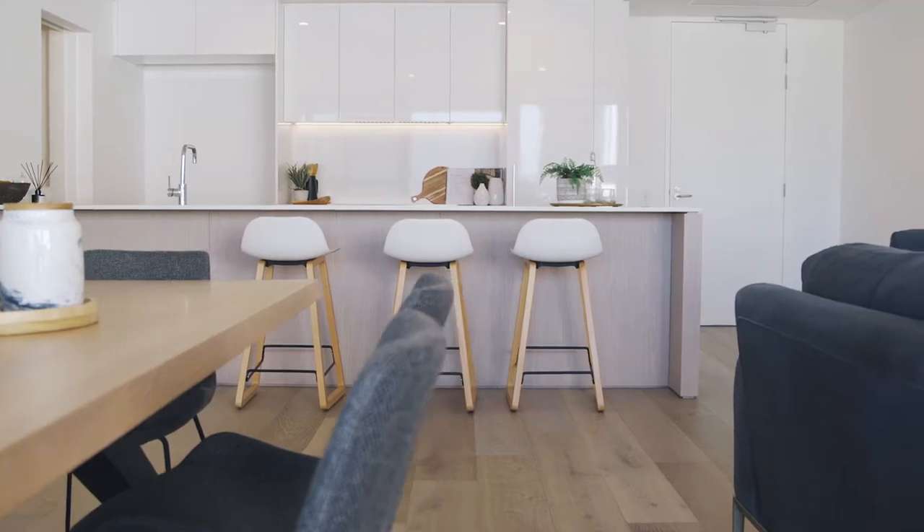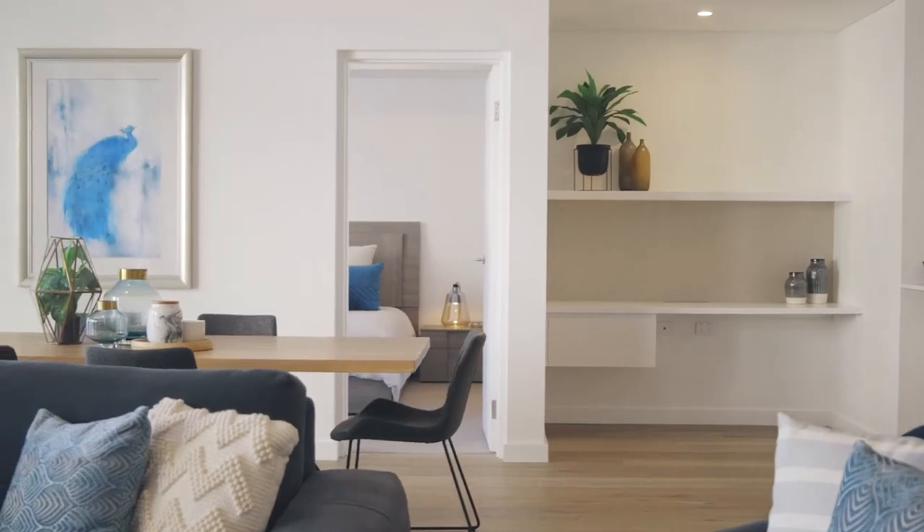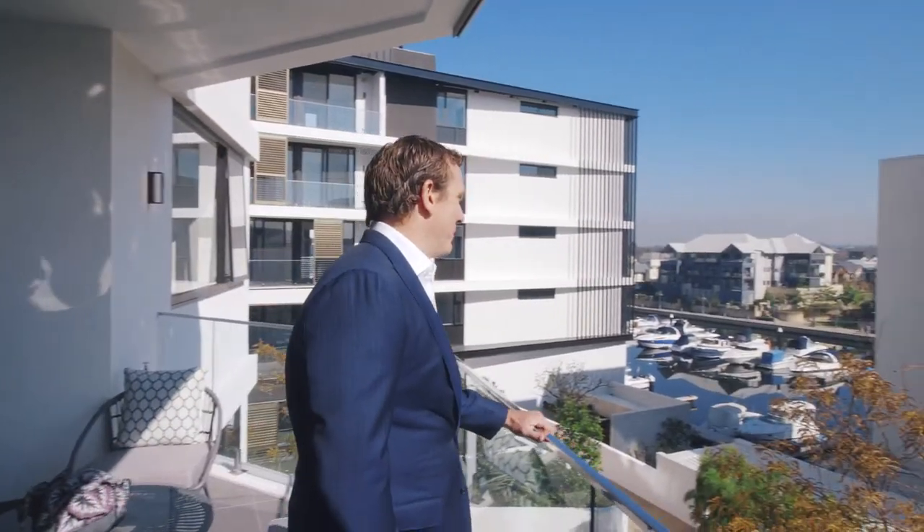With 75% already sold, there are still some amazing options available. Come down and have a morning on the marina and check out these amazing new apartments.